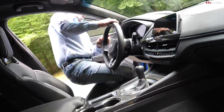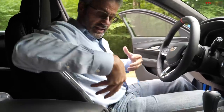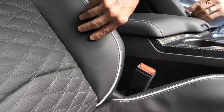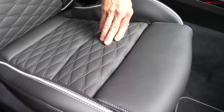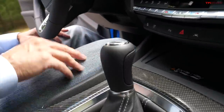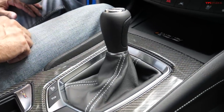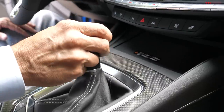Looking at the interior of the CT4 Blackwing, things are very driver-oriented. Look at these seats — lots of bolstering, high and low, with perforated ventilated leather, which is a luxury feature I don't think I can do without anymore. This car being the 6-speed manual, we've got a very tight, nice little shifter here, and of course a 3-pedal car — which is fantastic. Having the option of a 10-speed automatic or an actual 6-speed manual is great to see.